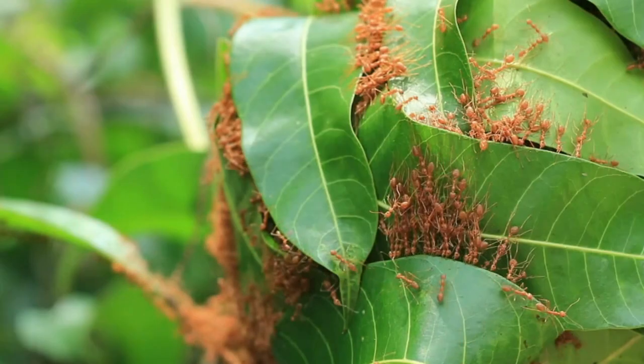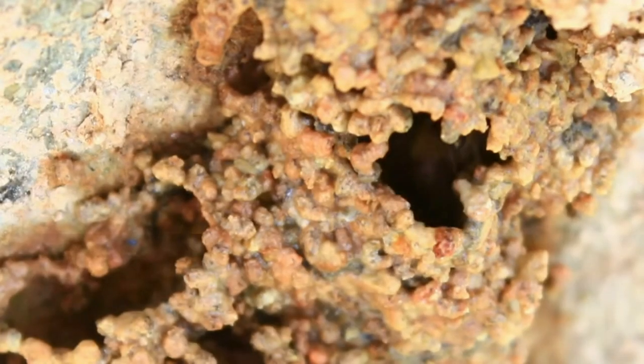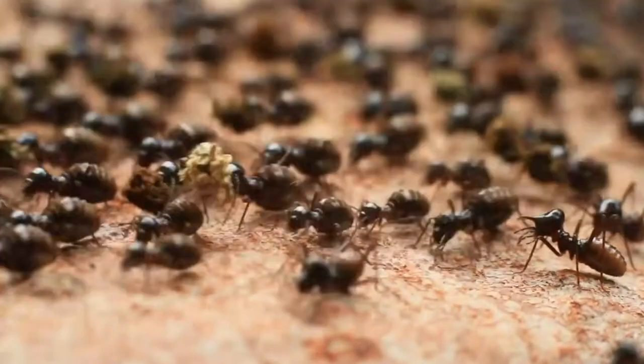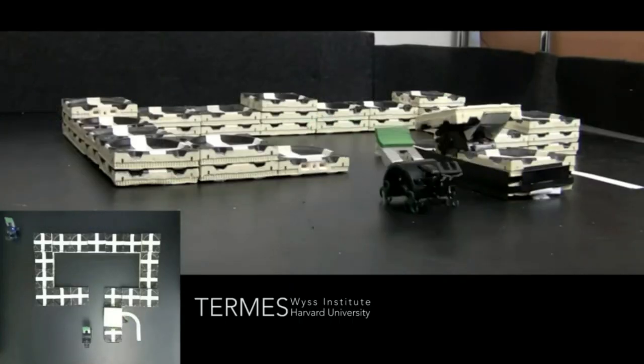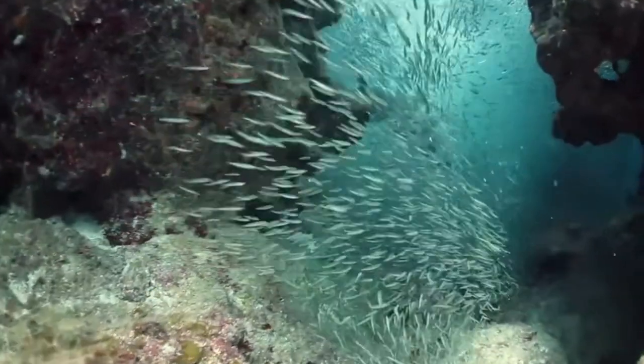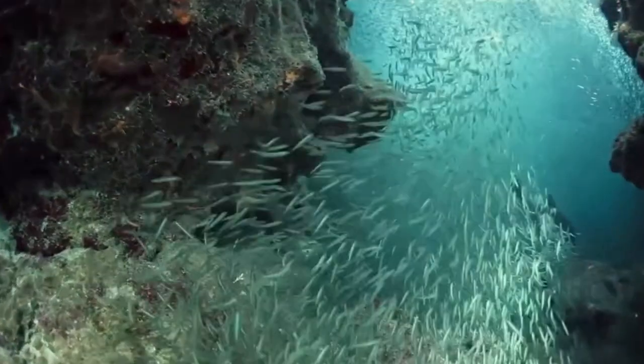Many people in our field are inspired by the incredible ability of biological systems to cooperate. If we think of swarms in nature — termites that build mounds, or ant colonies that forage over large regions — imagine being able to create robotic systems that could do those tasks. Could we make robots that build? Could we make robots that go through a coral reef and monitor the health of a system?